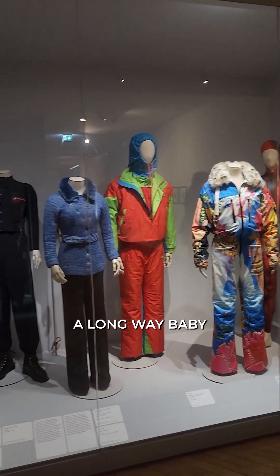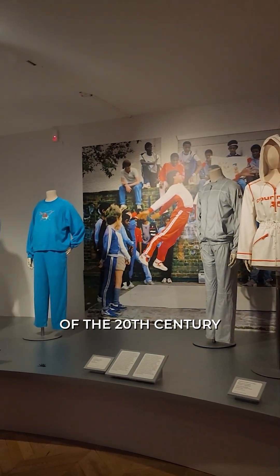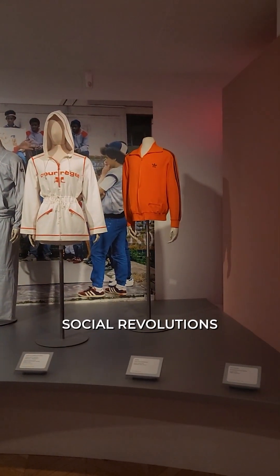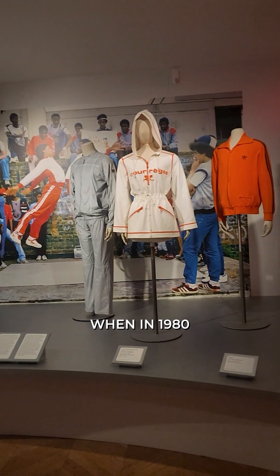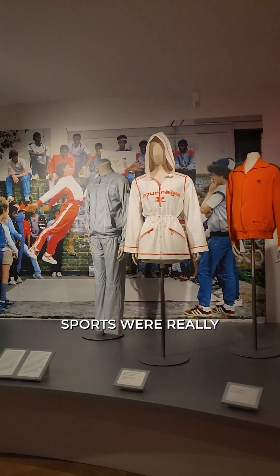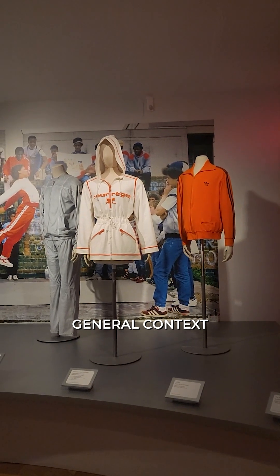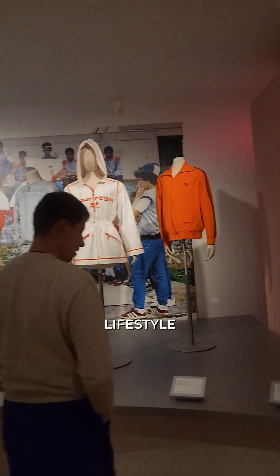We've come a long way, baby. Sportswear is the new black. In the second half of the 20th century, sportswear was everywhere. There were so many social revolutions happening at the same time, and it was in 1980 that sportswear really underwent a revival in a more general context of the value placed on sport as part of a healthier lifestyle.